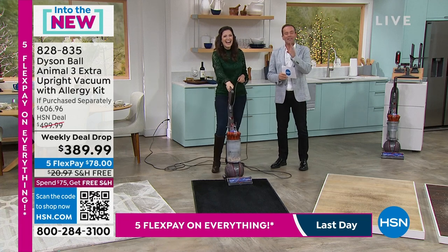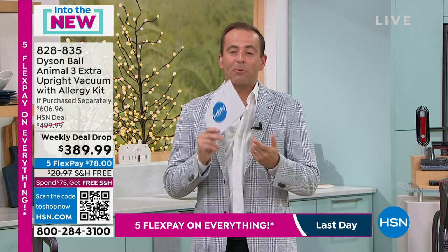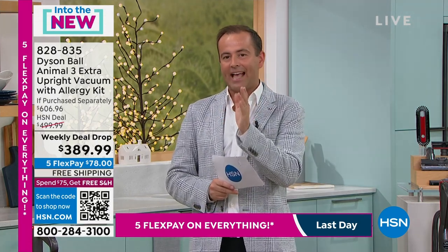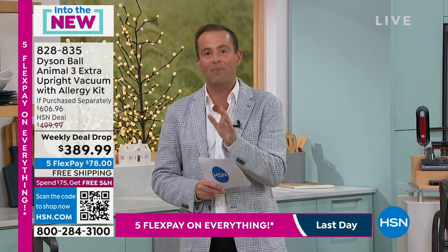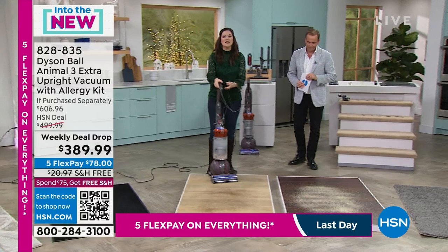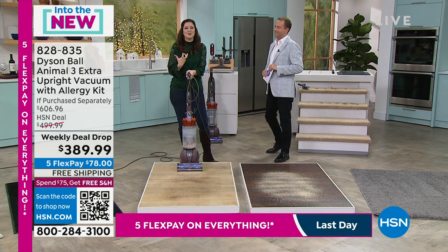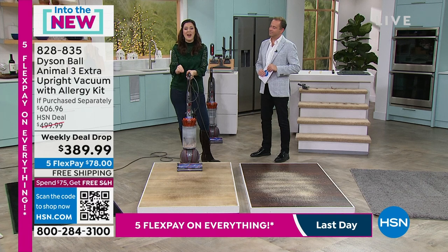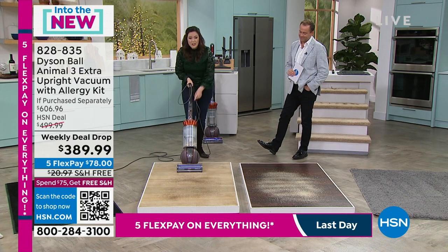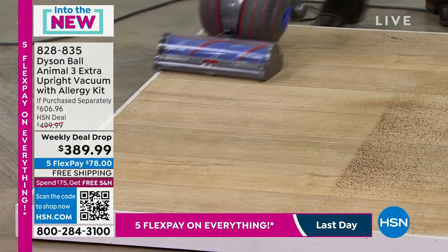This is for you to try — all of this means nothing until you try it for yourself. We've got free shipping and handling when you order, and ordering today gives you free shipping on everything else you shop for today. That five flex pay is expiring at midnight tonight. On hard floor surfaces, you switch the brush bar off and just glide over them knowing you've got that suction power with the motor bar protected.